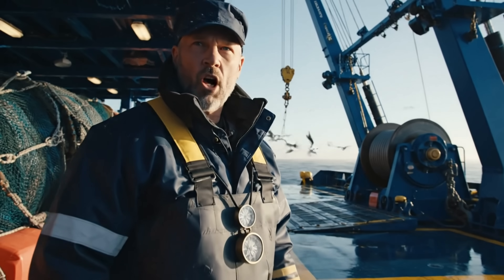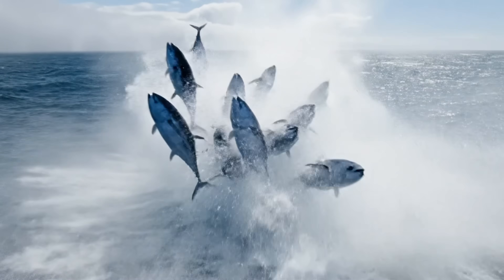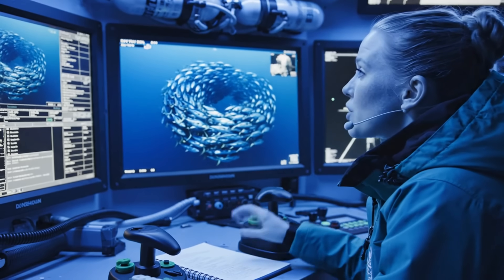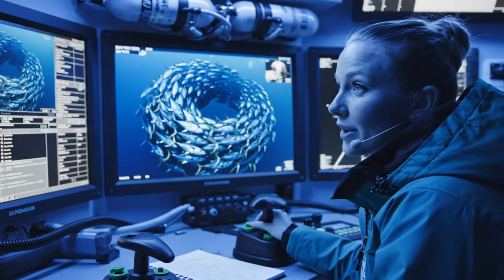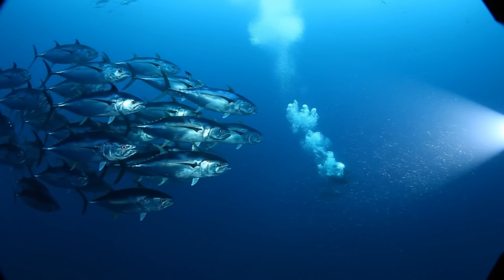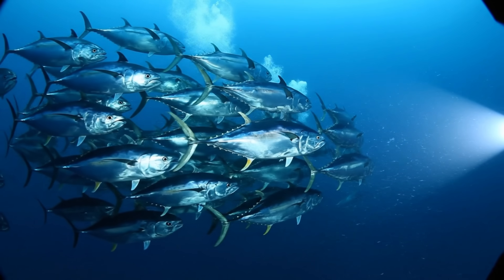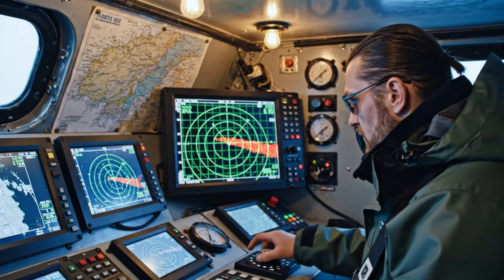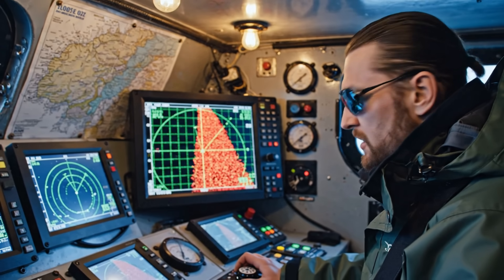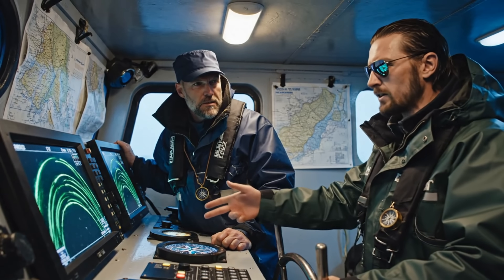Birds are feeding hard, the school's closed, stay ready. ROV shows heavy movement, they're circling fast. Size looks big, most are over 200 kilos. Sonar's maxed out, school length exceeds two kilometers. That's the biggest run we have seen this season. They're moving northeast at high speed.